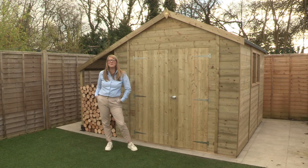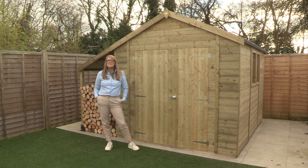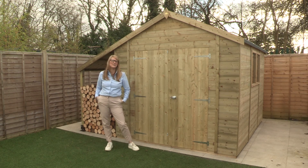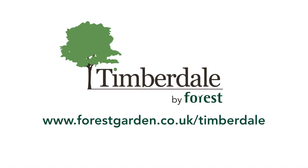At Forest, we really love sheds. We have been in the market for over 50 years and have made over 2 million sheds, so we know what we're doing. For more information about Timberdale tongue and groove sheds, visit www.forestgarden.co.uk/Timberdale.